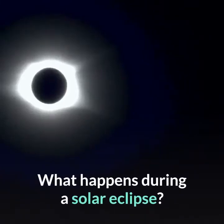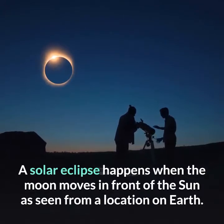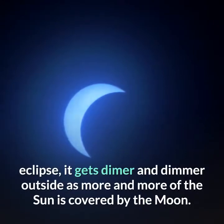What happens during a solar eclipse? A solar eclipse happens when the moon moves in front of the sun as seen from a location on Earth. During a solar eclipse, it gets dimmer and dimmer outside as more and more of the sun is covered by the moon.